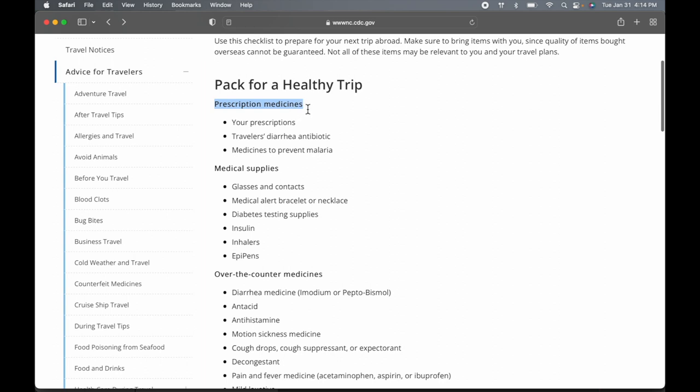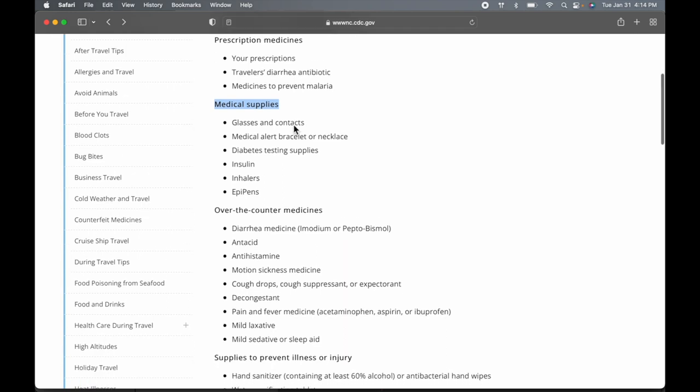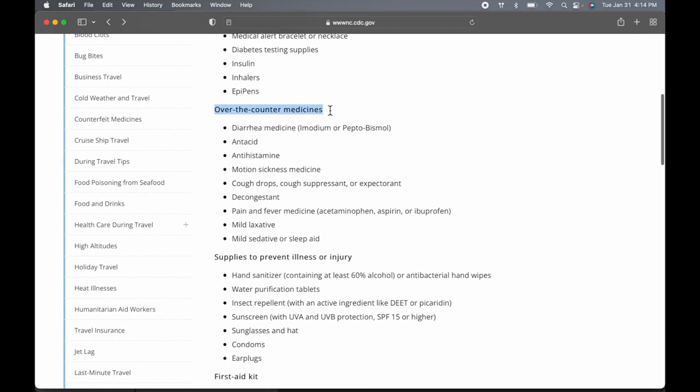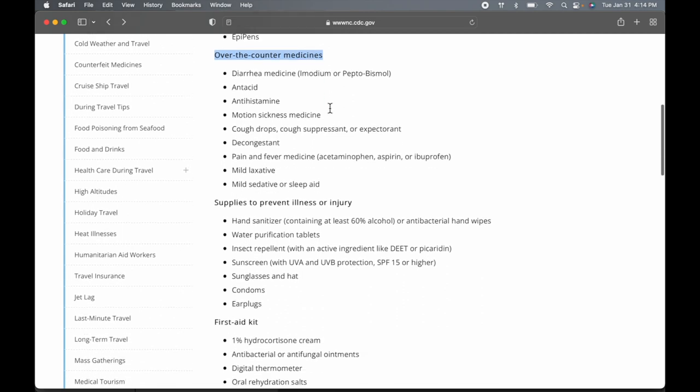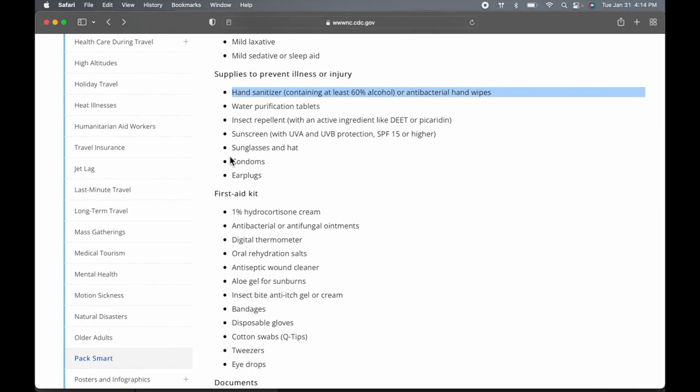Prescription medicines will be very personal, and some things you might need to get extra prescribed from a doctor if you're going to certain places. Medical supplies are again very personal, so just bring what you need. Over-the-counter medicines is what I'm going to go over — a lot of what my first aid kit has. Supplies to prevent illness or injury — a lot of this stuff I'm already going to have in my toiletries kit, such as hand sanitizer and sunscreen, so I don't put extras in my first aid kit.